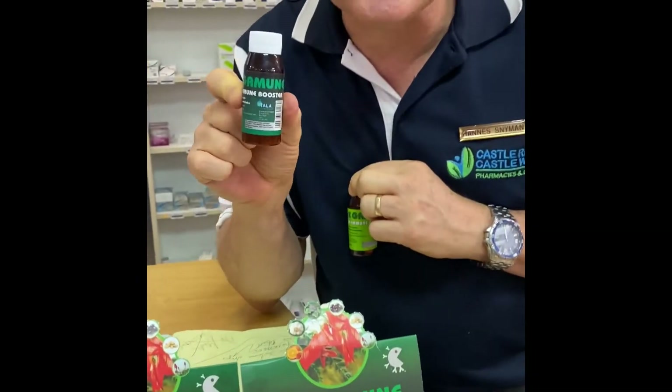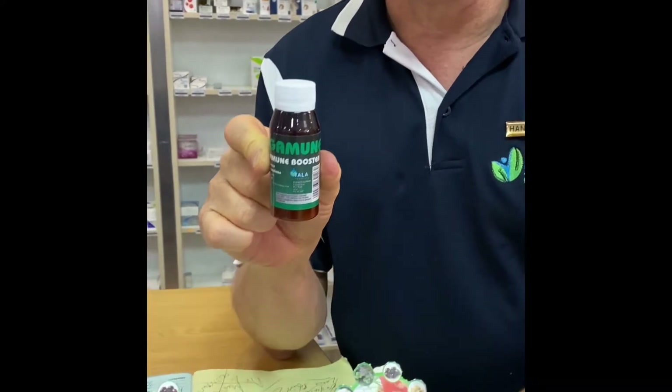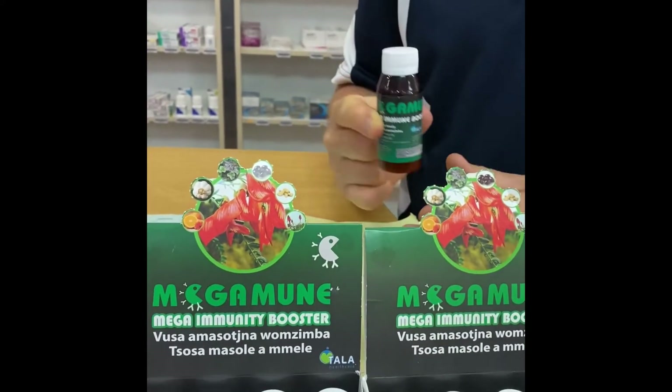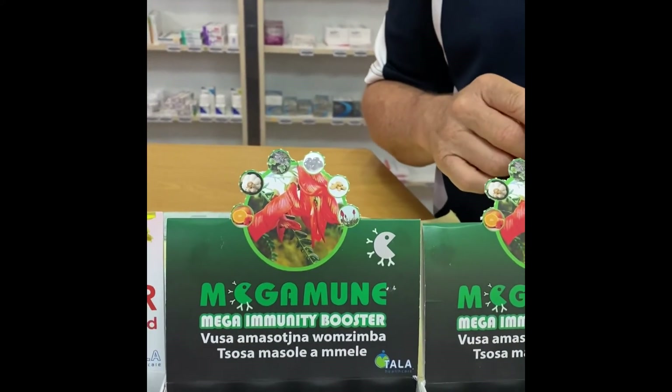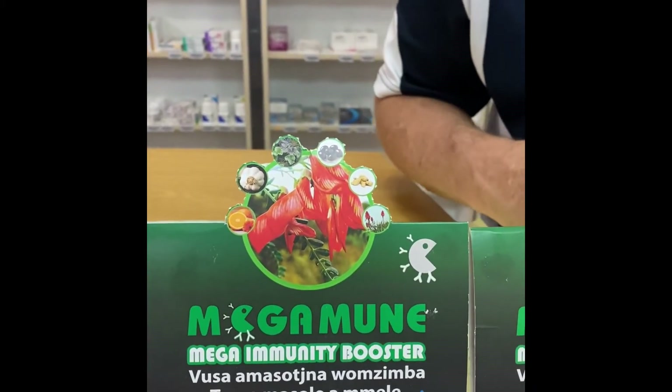If you want to buy just a few days supply, for as little as about 50 Rand a bottle, you can buy just a small one which you take one spoon a day, or even one spoon three times a day. And you can see the substances — it's a complete multivitamin.